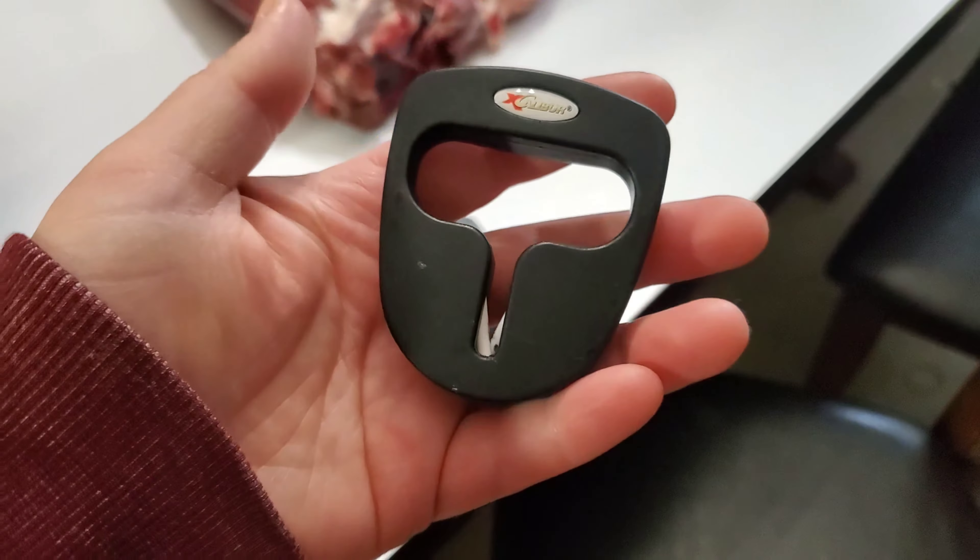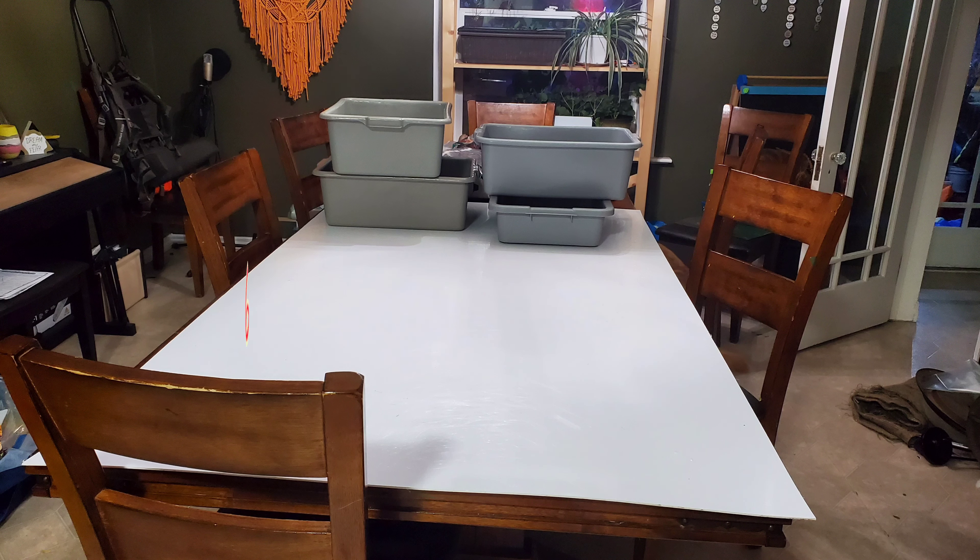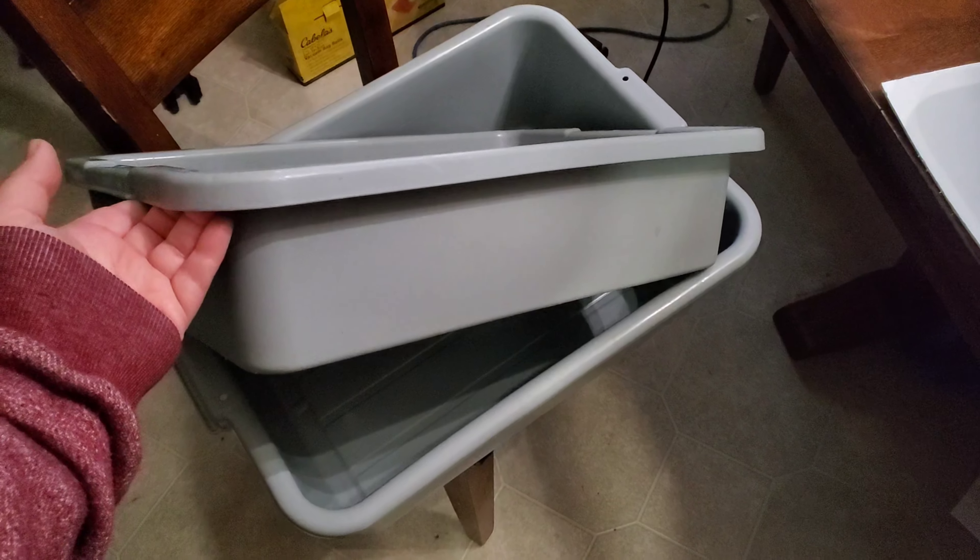You need a huge cutting board. We picked this one up from Rona — it is six feet, the whole size of our table, so I don't have to worry about juices running off and getting all gross. It is amazing. Been there, butchered that — come on guys, we got to have some mom jokes in here.